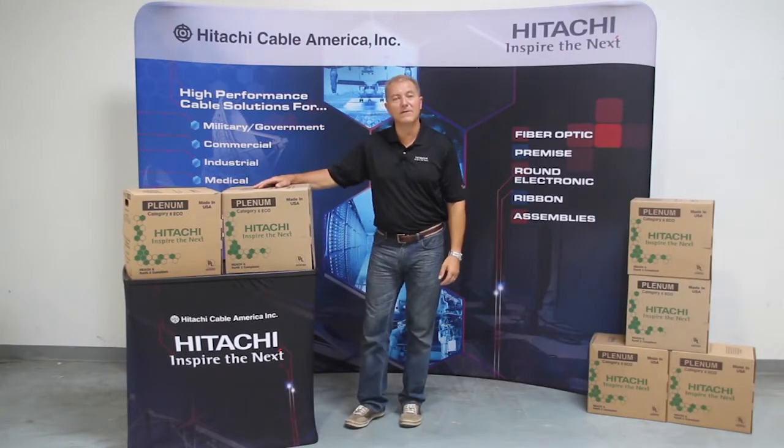If you haven't tried our product yet, please do. It's made in Manchester, New Hampshire, in the good old USA. Thank you.